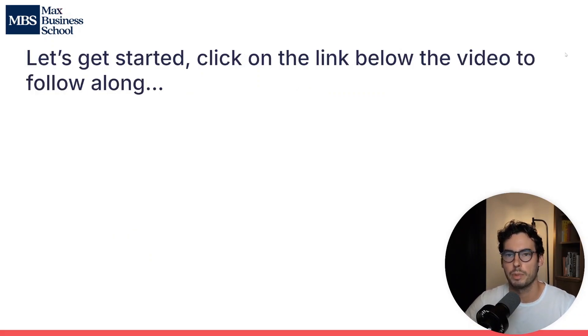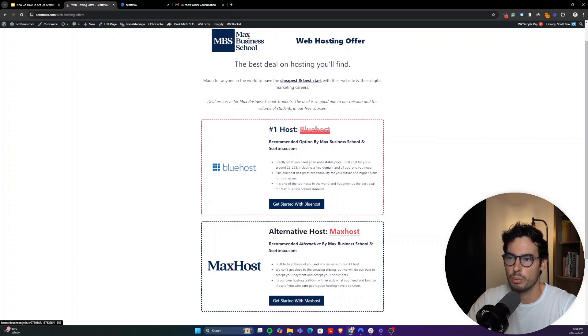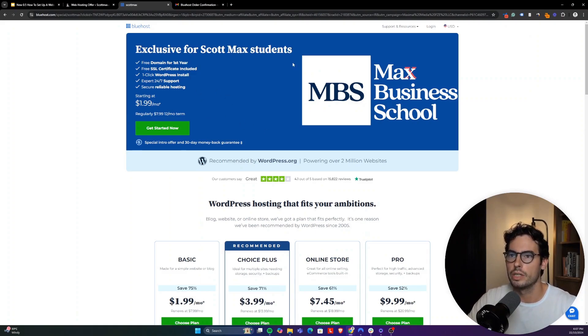The first step: click the link below this video to follow along. The link below this video will bring you to a page on my website where you'll find the link to our Bluehost deal. You'll also see our link to our Maxhost deal. Maxhost is our own hosting company, which we created just in case you have problems with our main hosting partner — for example, if your card does not match your address, or you simply do not have a card that can process US dollar payments. That's why we created Maxhost. We cannot offer the same amazing deal as Bluehost, but we can work with you to make sure we can get you hosting through some other payment method. So go to the link and get started with Bluehost.